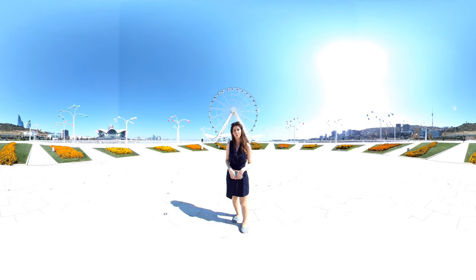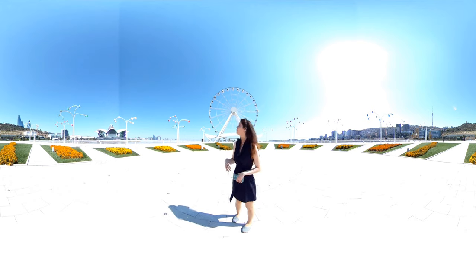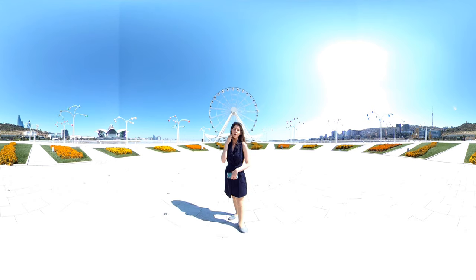Interesting fact about Azerbaijan Carpet is that several carpets such as Sheikh Safi and Dragon's Carpet were exhibited at the Victoria and Albert Museum in London City. From the highest point of Baku Eye, you will see an extensive bird's eye view of the whole city.